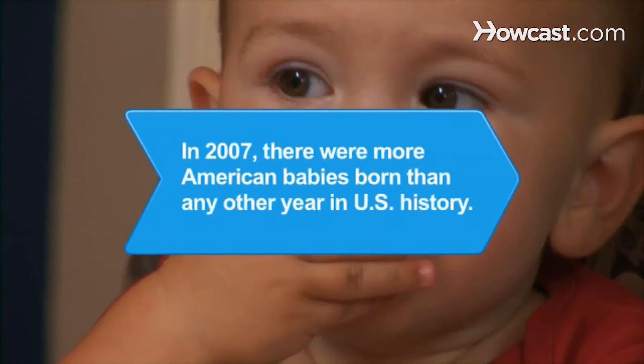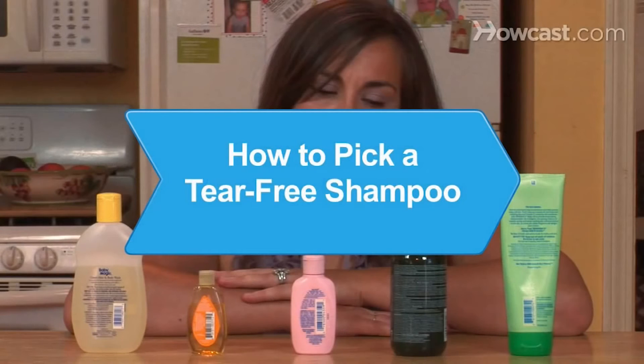Buy a stroller with removable fabric for easy cleaning. Did you know in 2007, there were more American babies born than any other year in U.S. history.